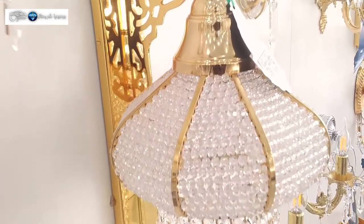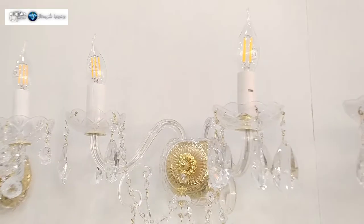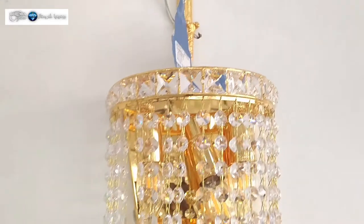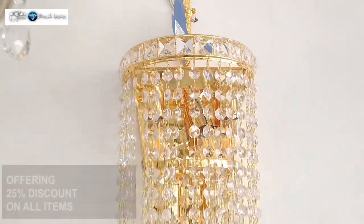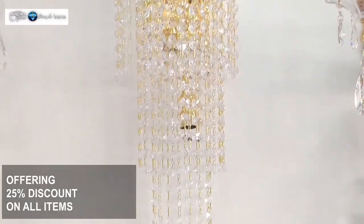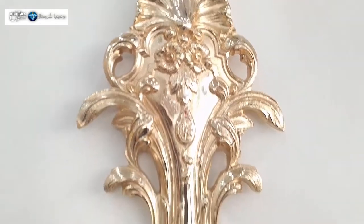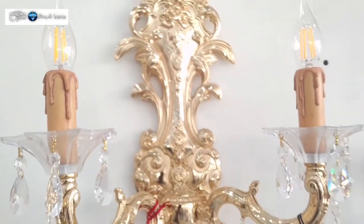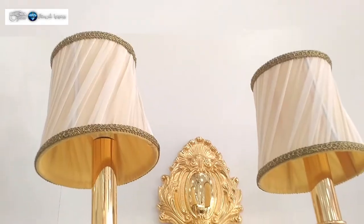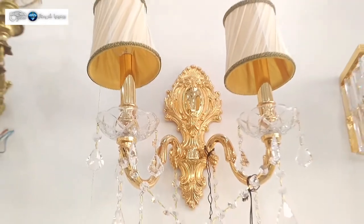These wall lights range from gold finish to silver finish to multi-color finish and different designs. Some have two lights, others have three lights, others have one light. They come in gold, silver, bronze, antique finish, and modern finish. There are different types of crystal as well — some have a shade, some don't have a shade.